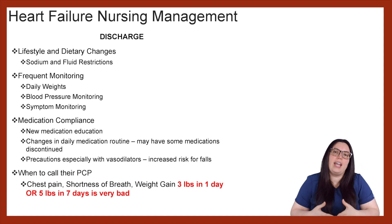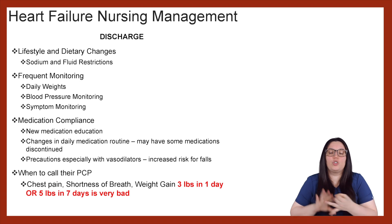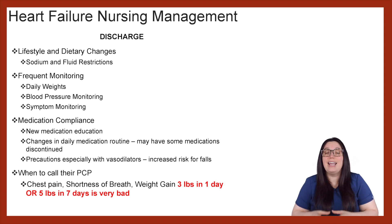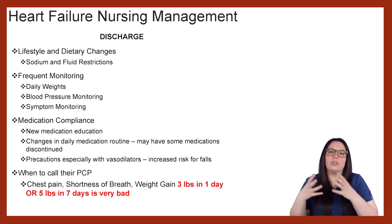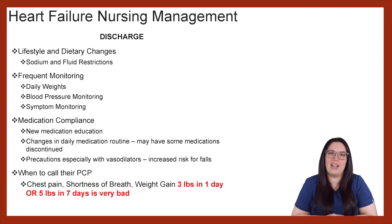Lastly, educating them on when to contact their PCP. If the patient starts to experience chest pain, shortness of breath, or they start to have weight gain of three pounds in one day or five pounds over seven days, that's very concerning — we're having an increase in congestion and fluid retention. So they need to be following up with their PCP when they start to notice those symptoms so that management of heart failure can be adjusted as necessary.